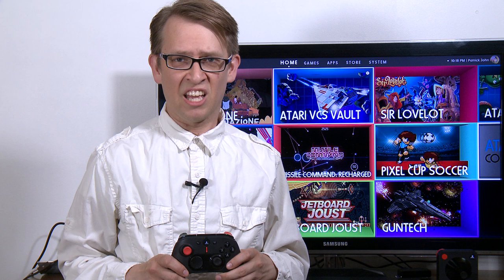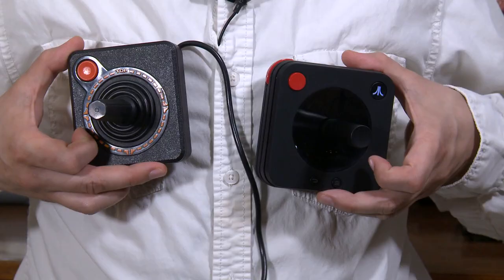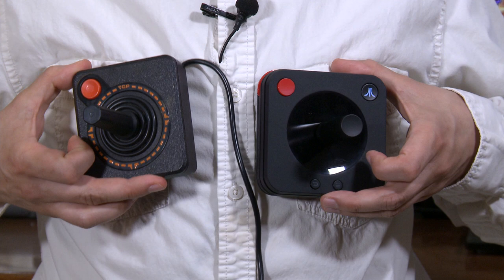The controllers also have cool LED features. On the modern controller, you can always see the battery life level here. And on the classic controller, they replace the painted orange ring with these orange LEDs that move wherever you move the controller.